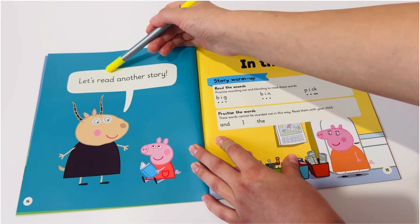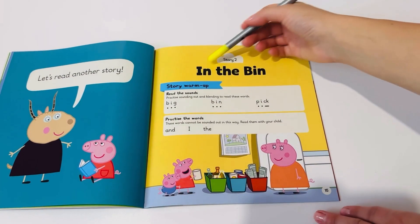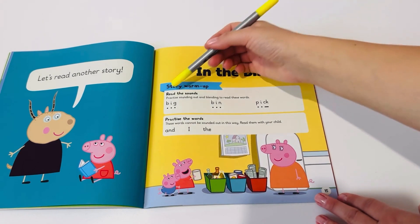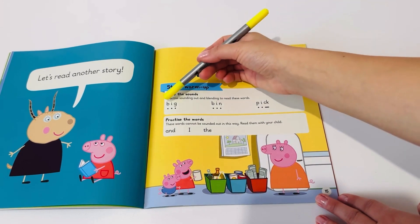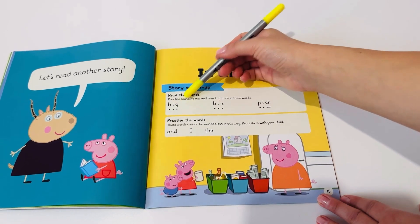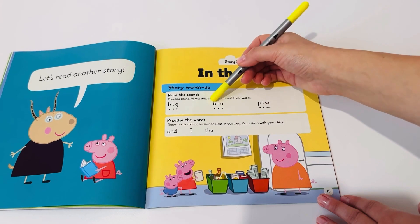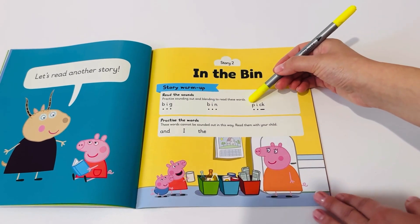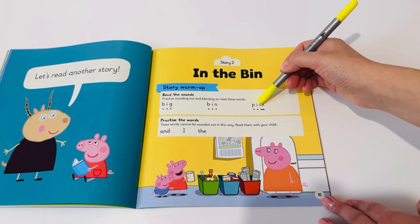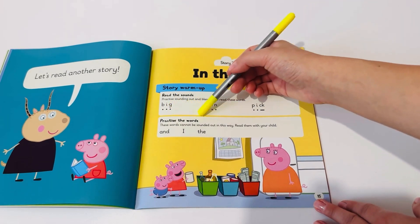Let's read another story: In the bin. Read the sounds. B, I, G. Big. B, I, N. Bin. B, I, C, K. Pick. Practice the words.